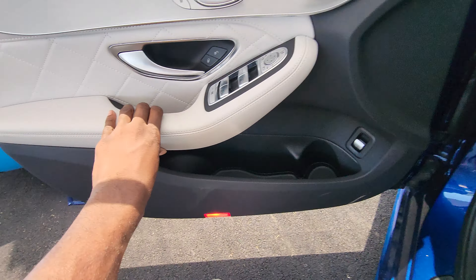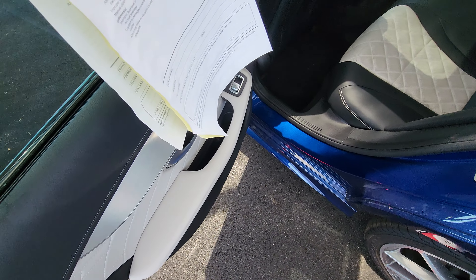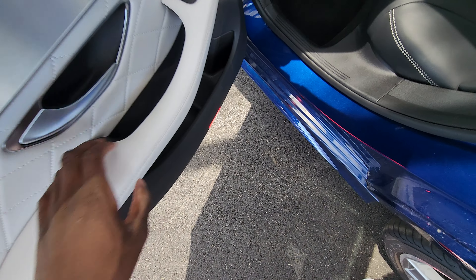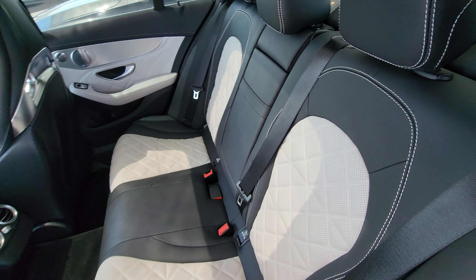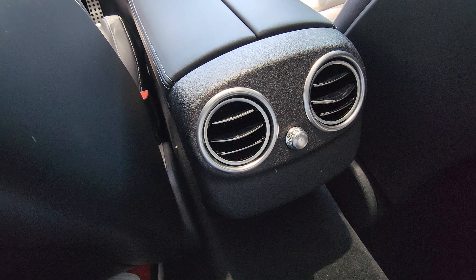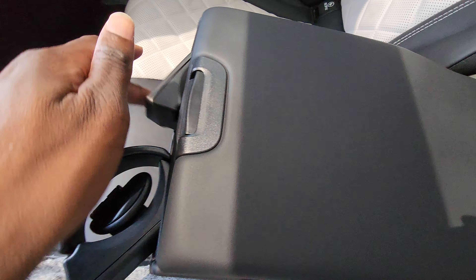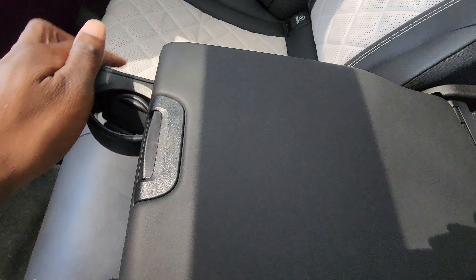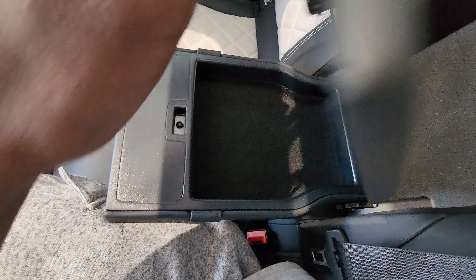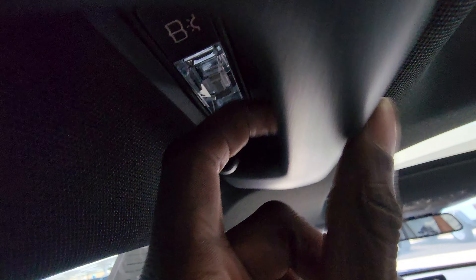Let's check out the back seat. You've got a power window in the rear, storage, air vents back here, cupholders, more storage, an interior light, and a motion handle.